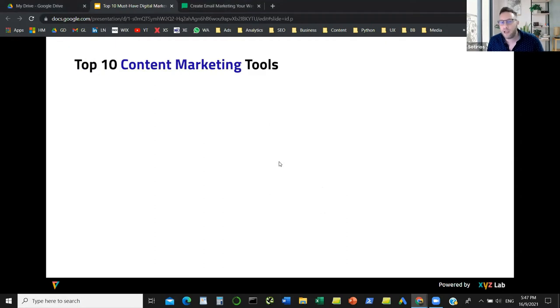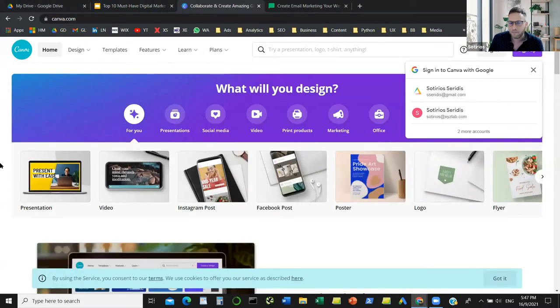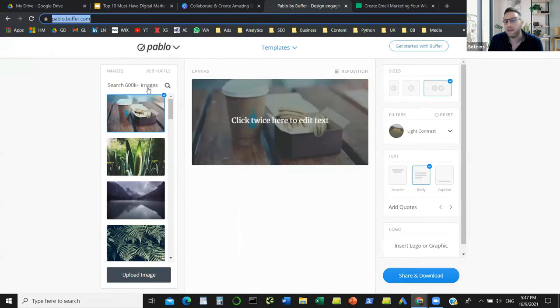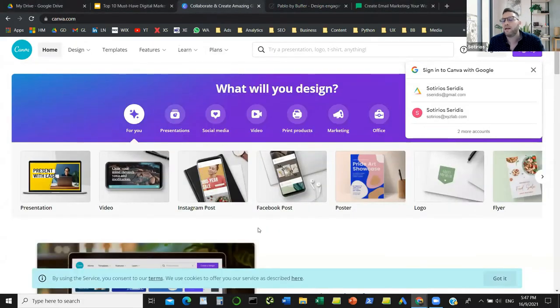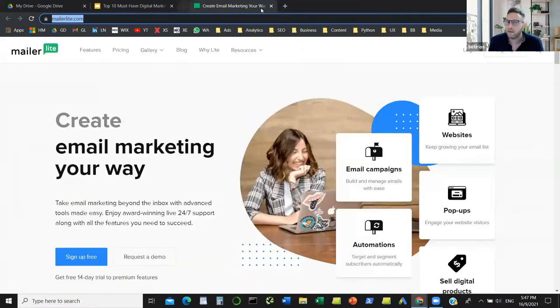For design and UX, we have the almighty Canva, coming from Australia — most of you already know it. It's a globally known company that helps you design. If you prefer an alternative, there's also Pablo, which is a simpler version of Canva. You can use it to design Facebook posts, banners, and anything else quickly and easily. Even if you're not a designer, these two tools will help you create presentations, social media posts, and videos.